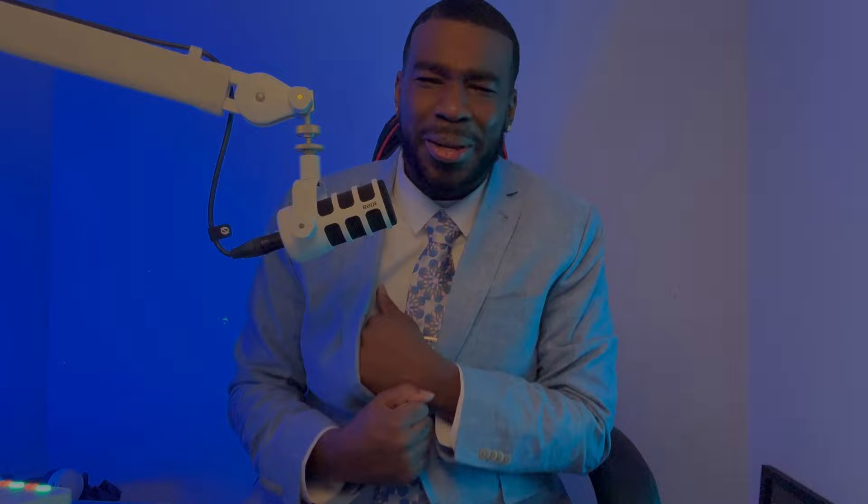So sit back, relax, grab a pen, get some paper, get something to drink, because we're about to get straight into it. Before we get into that process, I know what you're probably thinking.